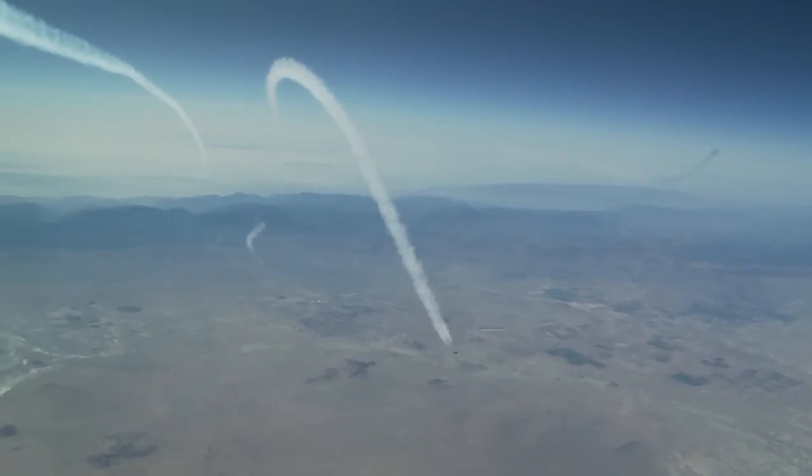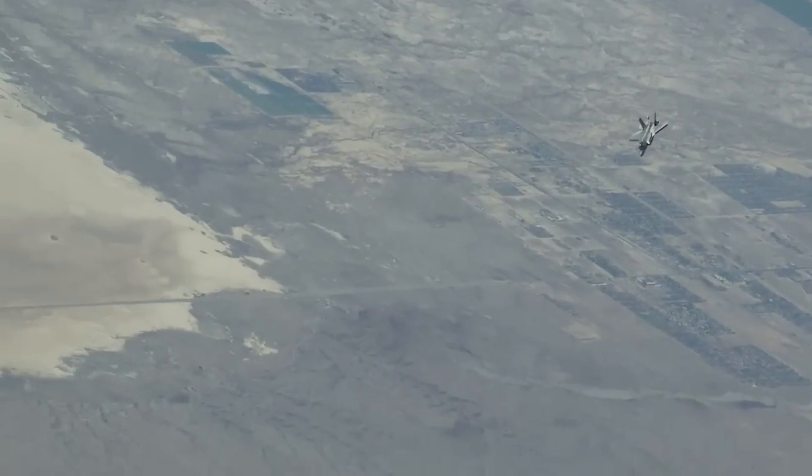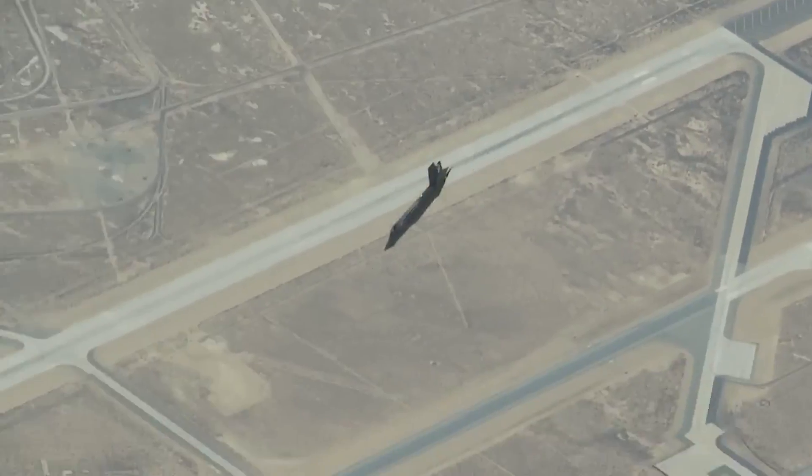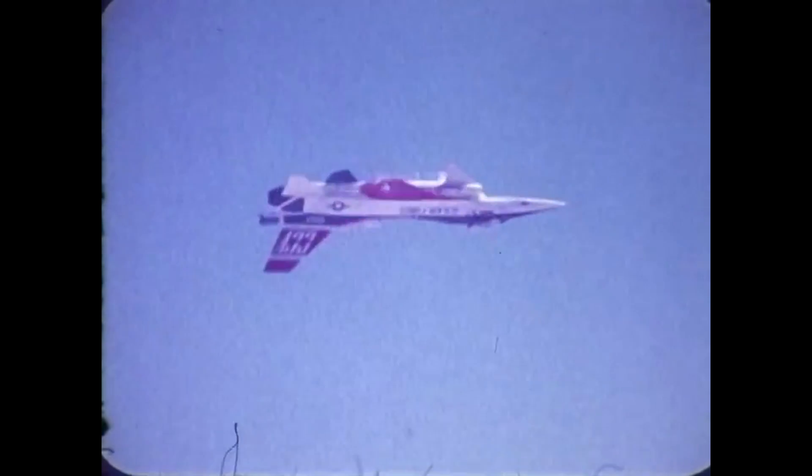During dogfights, pilots are often forced to pull into high angles of attack. The further the aircraft is pulled, the more energy is bled off, ultimately resulting in a stall. High angles of attack also cause inconsistent airflow over the surface of the lifting body, meaning that even if the aircraft doesn't stall, its performance is severely degraded.